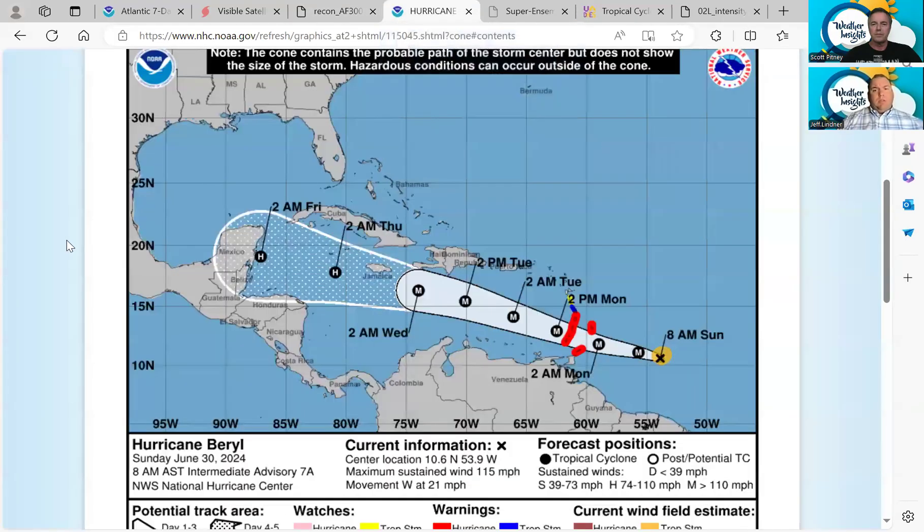The track through the Caribbean is expected to keep it as a major hurricane, according to this forecast, at least through Wednesday at 2 a.m. This track is showing it moving south of Jamaica — that's shifted a little bit south from where it was yesterday — and the official forecast track keeps it as a hurricane early Friday morning approaching the eastern Yucatan Peninsula. Where it goes from there, the forecast is uncertain at this time.